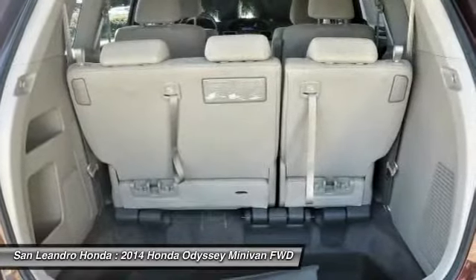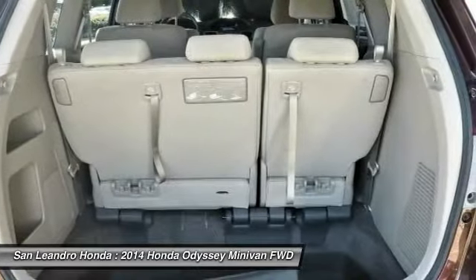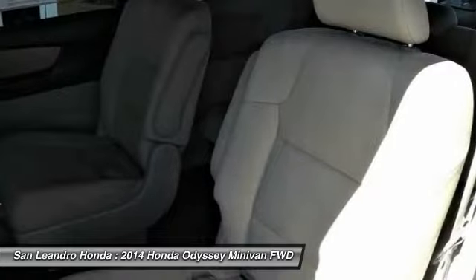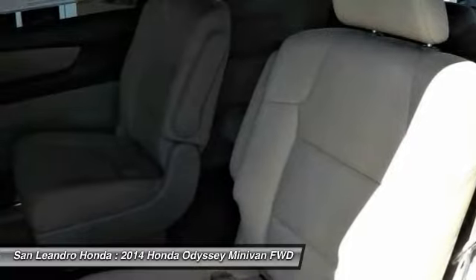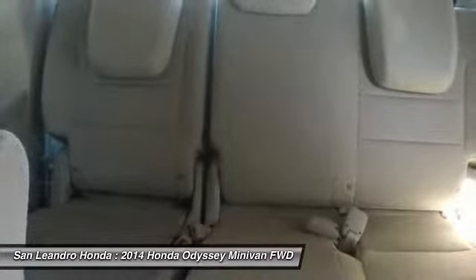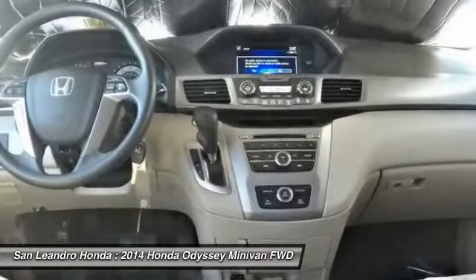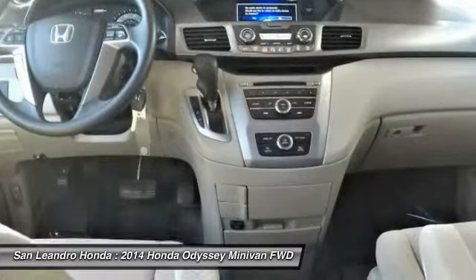Used Honda Odyssey LX — if this vehicle is a certified Honda, every certified used Honda vehicle at San Leandro Honda is a product of innovative engineering and quality manufacturing. Only well-maintained Honda models that are less than 6 years old and have a maximum of 80,000 miles are eligible for certification. The certification process includes a thorough 182-point mechanical and appearance inspection, performed by the dealer.